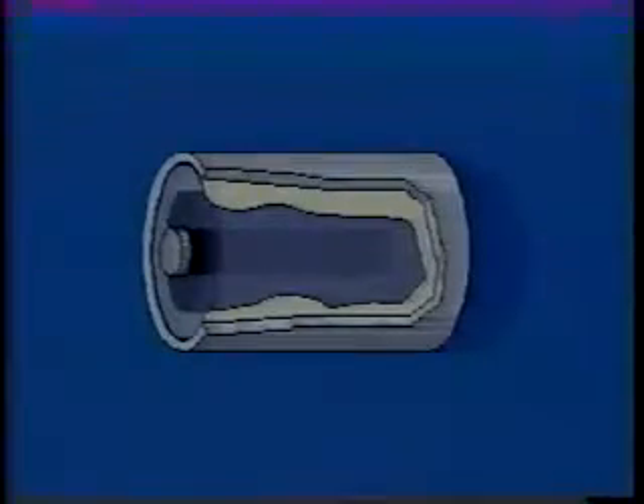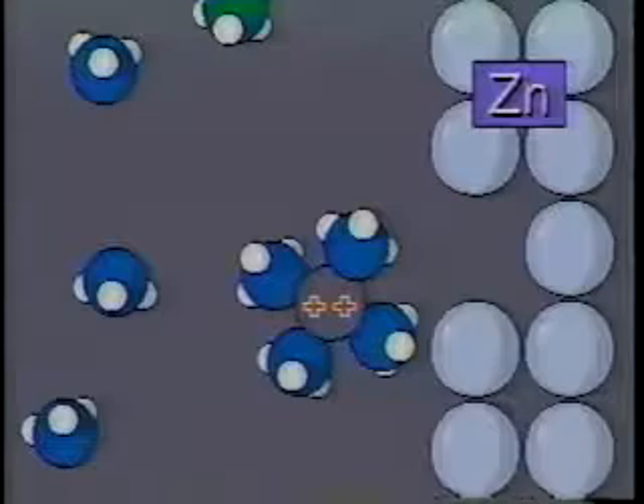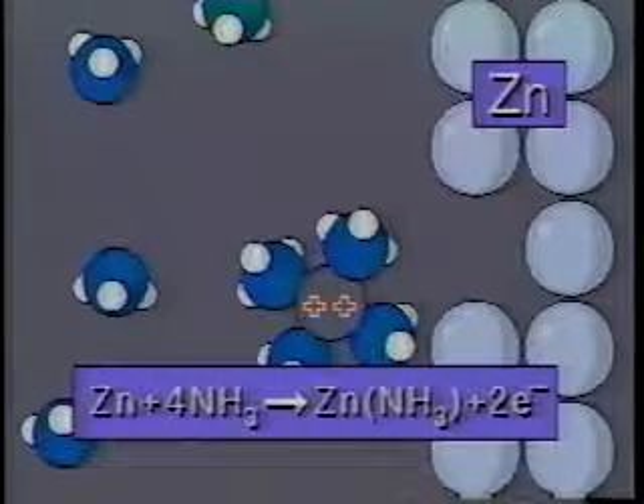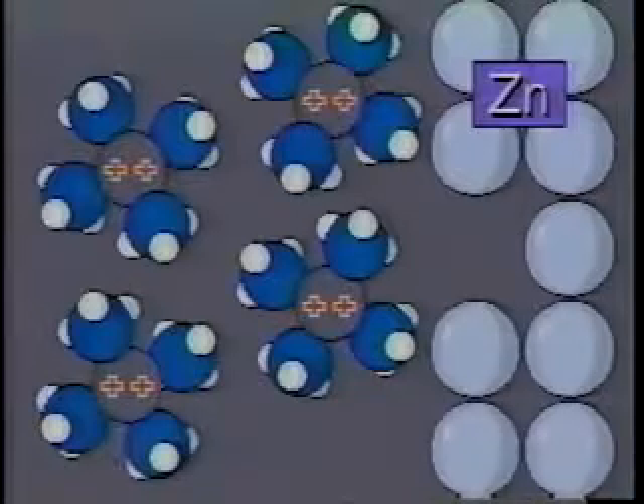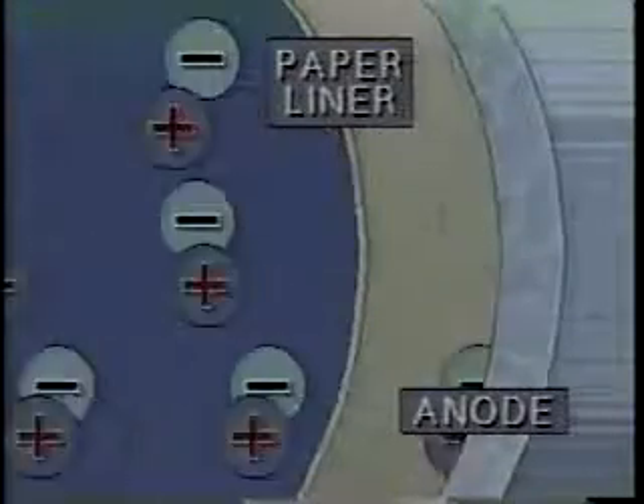For the Leclanché cell, they're thought to be as follows. Remember, the anode is made up of zinc atoms. They react with some of the ammonia molecules dissolved in the electrolyte. The zinc atom becomes oxidized by losing two electrons. The resulting zinc ion combines with four ammonia molecules to form a zinc-ammonia complex ion. To prevent a buildup of positive charge, negatively charged chloride ions migrate towards the anode, passing through the paper liner as they do so.